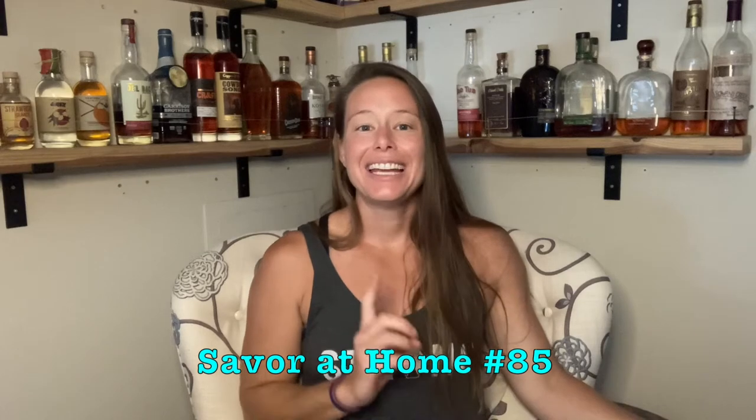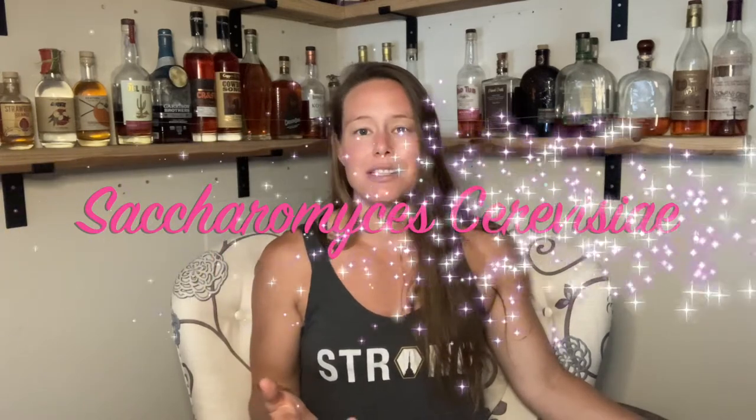Hello everyone, I'm Robin and this is Savor at Home number 85. On Monday I posted a short video talking about the same yeast that's used for winemaking, brewing, distilling, and baking — it's Saccharomyces cerevisiae — and what I have chosen to taste for this Savor at Home tasting completely contradicts what I said on Monday.